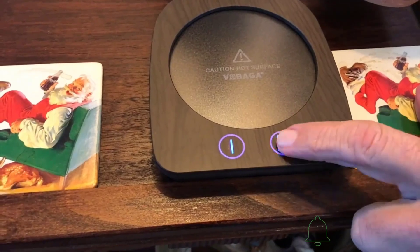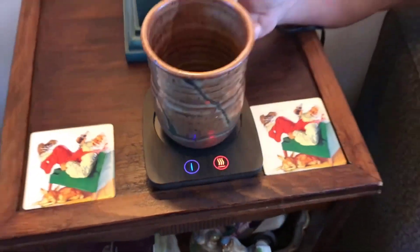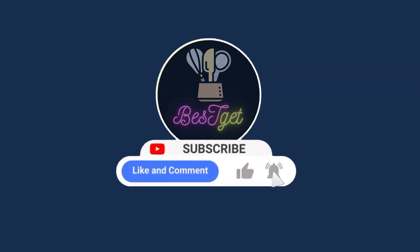We have curated a list of the best mug warmers for 2023 that may help you make the right decision. Welcome to Best Get. We review kitchen and dining products. Please subscribe to my channel and hit the bell icon for daily updates.